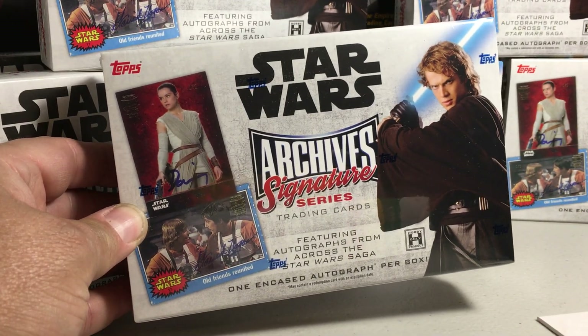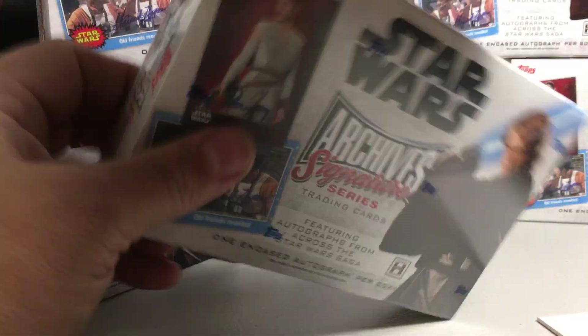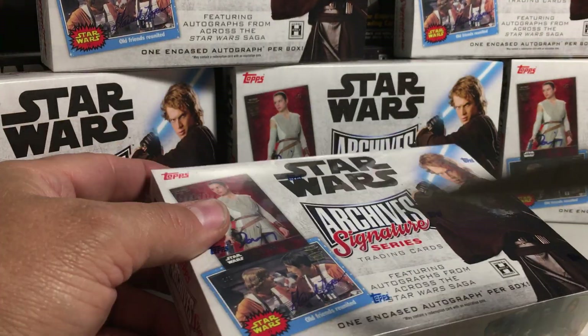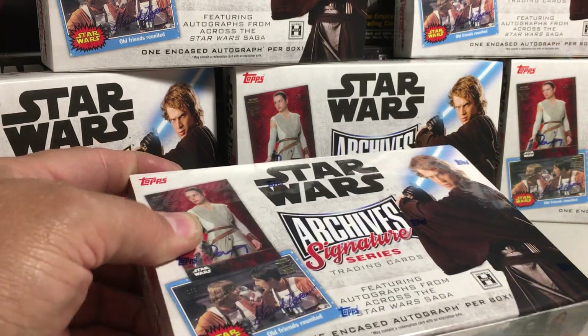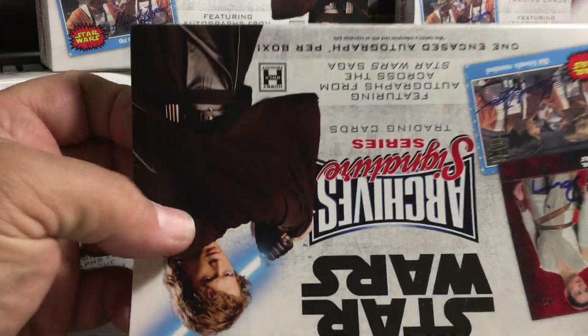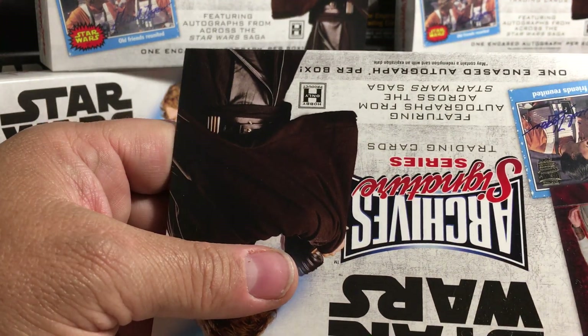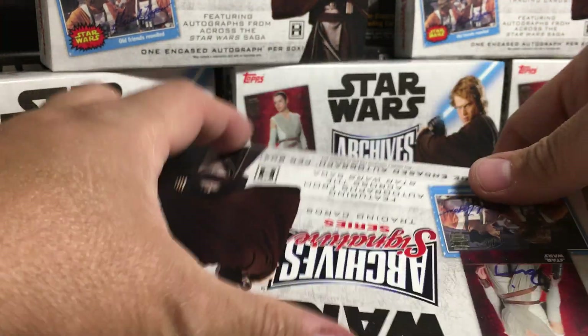Hey YouTube, Santa Frank here. Today opening up Hobby Box number 17 for my case of Archive Signature Series Star Wars. I got this case from Blowout Cards for a really good deal, so I couldn't pass it up. It's definitely been worth it. It's been very fun.